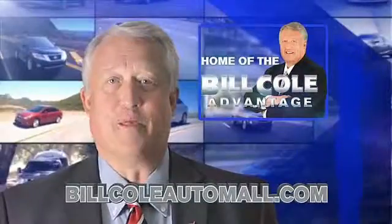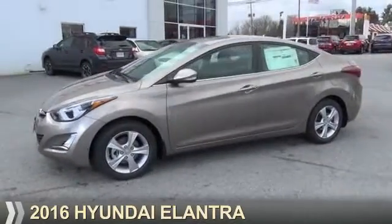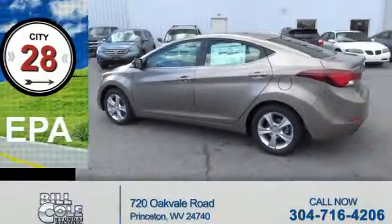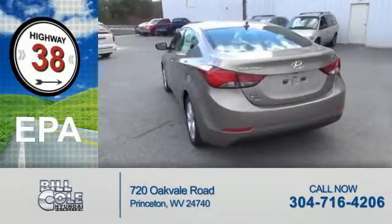Check out this vehicle from the Bill Cole Auto Mall. Presenting the 2016 Hyundai Elantra. It's powered by front-wheel drive, a 1.8-liter, four-cylinder engine. Great fuel efficiency saves you money by requiring fewer trips to the gas station.